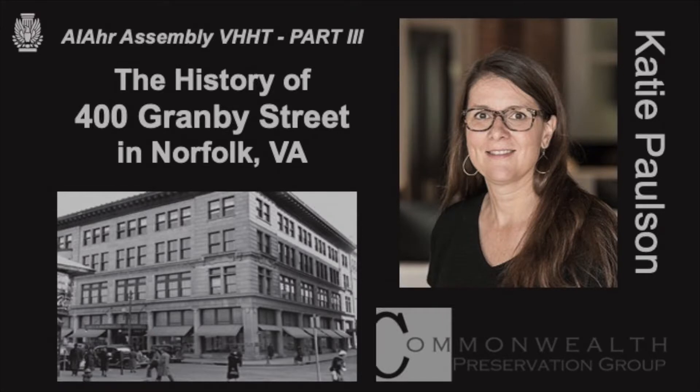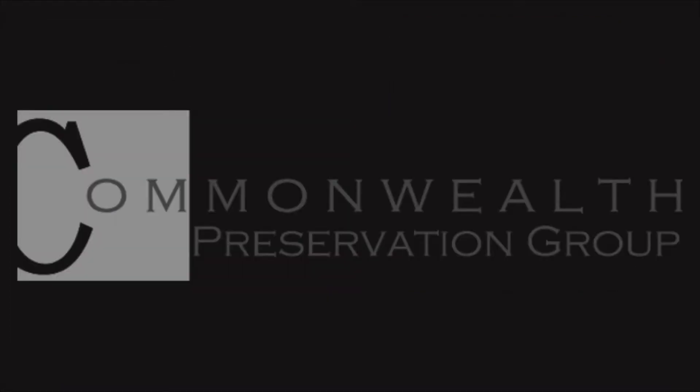Hi, everyone. I'm Katie Paulson. I'm a project manager and architectural historian at Commonwealth Preservation Group. CPG is a Norfolk-based preservation consulting firm. We specialize in preservation planning, historic rehabilitation tax credits, and National Register Nominations. On this project, we are the historic tax credit consultants. We provide guidance on building treatments, and we prepare all the applications to the Virginia Department of Historic Resources and the National Park Service for review and approval.